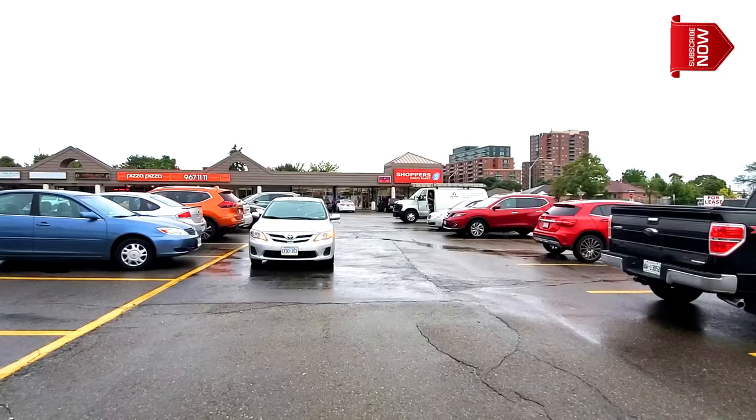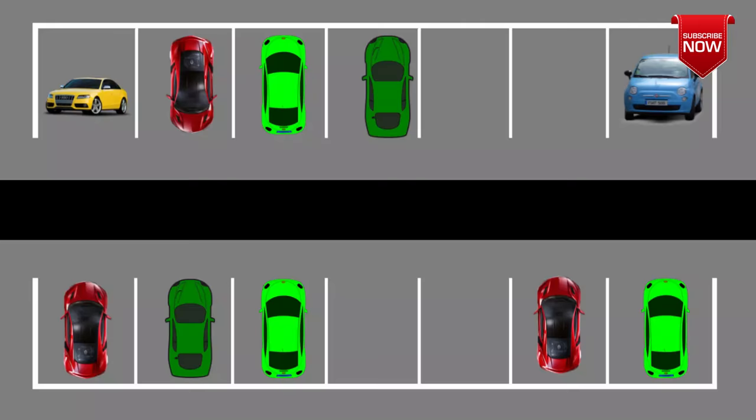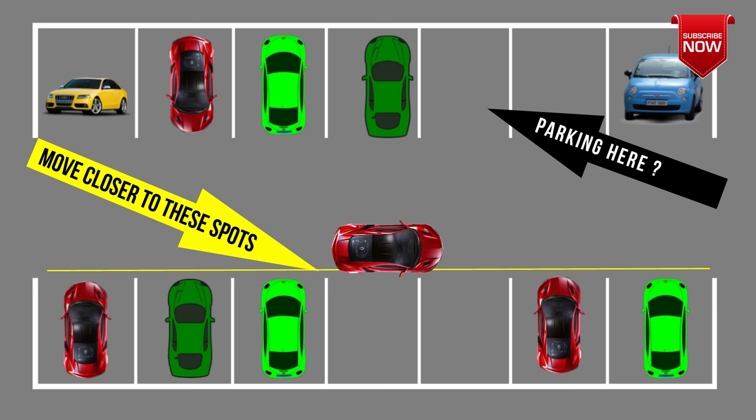The first and most important secret to good forward parking is that you must get yourself more space. What I mean is that you must move as far as possible from the spot you're trying to park in. You want to do this because you want to avoid hitting a car.